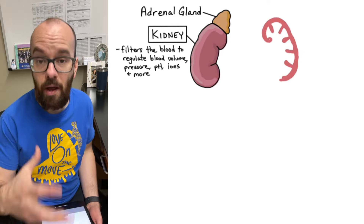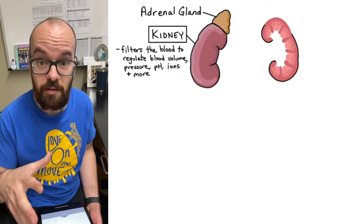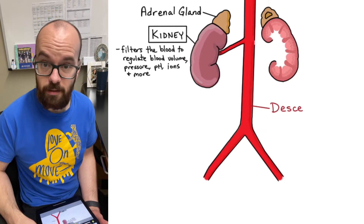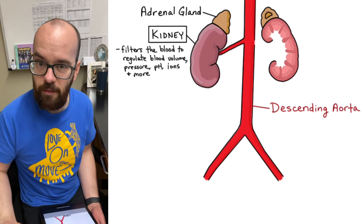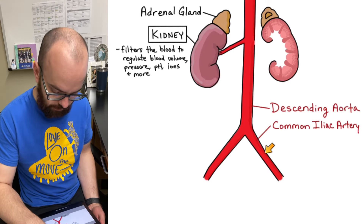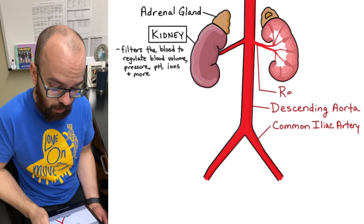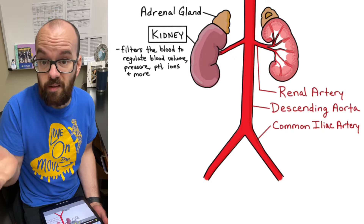On the other side of my diagram, I'm going to draw a cross-section of a kidney so we can see inside how things are organized. Now, the kidneys filter the blood, so we have to have blood coming into the kidneys. First I have labeled the descending aorta, which is going to come out of the heart and then come down, passing right by the kidneys. I've also drawn the common iliac arteries — left and right — which go down into the legs. The branch we're concerned about here is called the renal artery, which is a branch off the aorta that goes to the kidneys to deliver blood to be filtered.